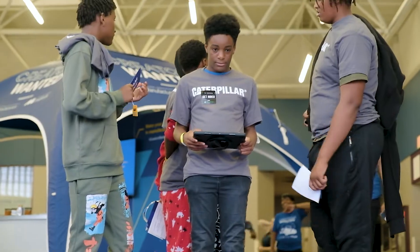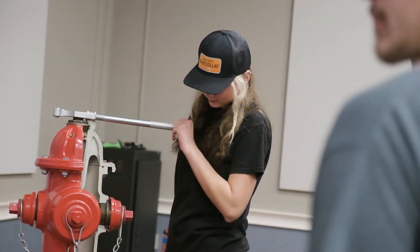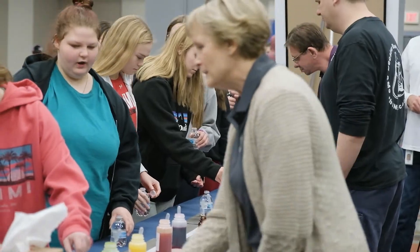A lot of times in school when we try to teach them stuff, it's hard to bridge the connection, so they don't actually know what it is. But actually seeing the activities, they can see that this is what a scientist actually does. I think that's what was really cool. I think we need more of this. This was fantastic.